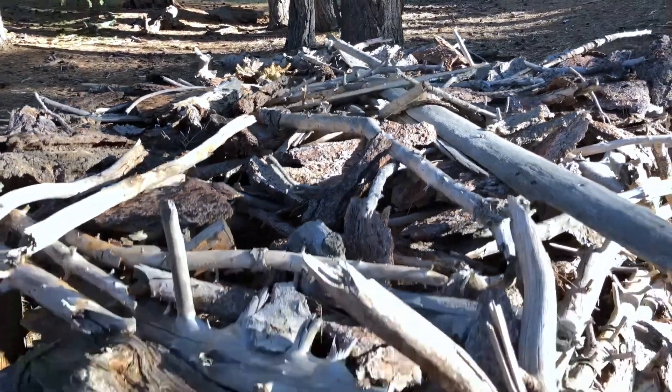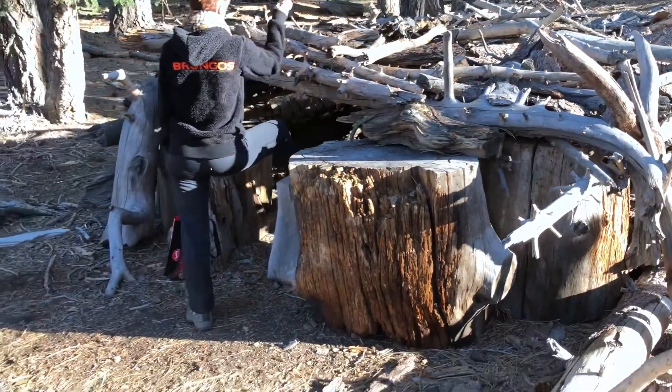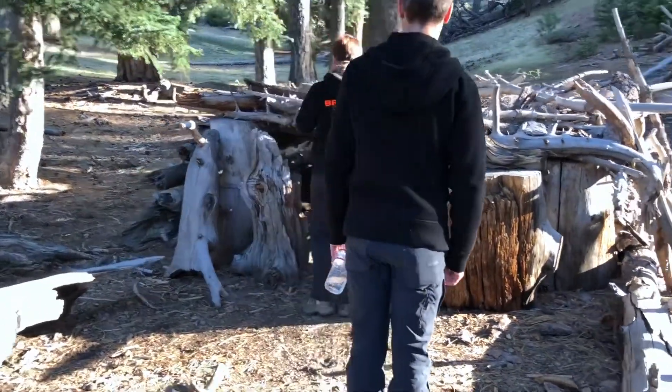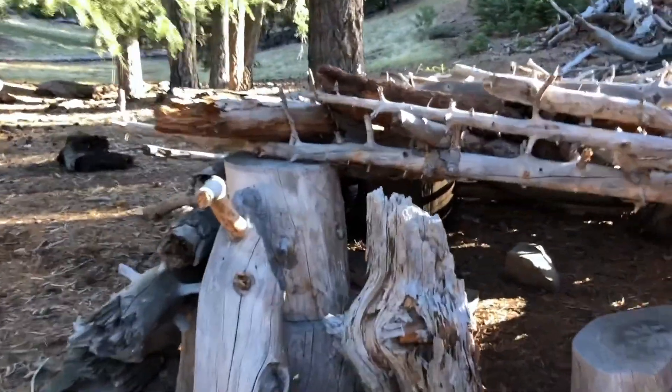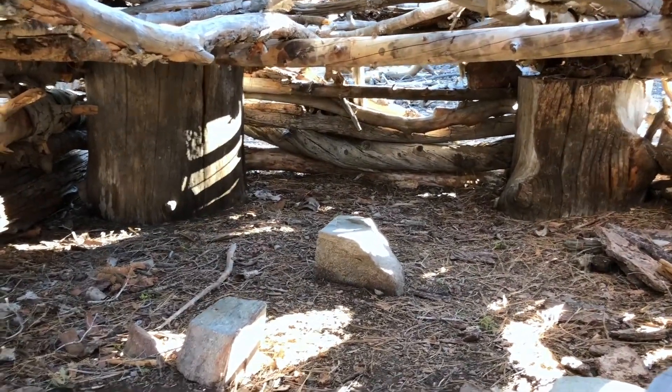Look at that roof, so much work has gone into it. There's two up there. I'm thinking about just sleeping right in there, just set up shop right in there. That'd be sweet.